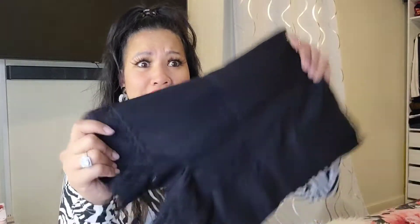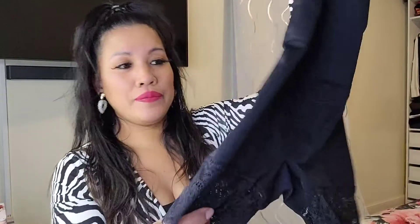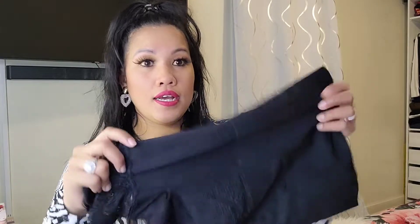The second item is a body shaping shirt. This is what it looks like. This is my first time shopping in the lingerie section.